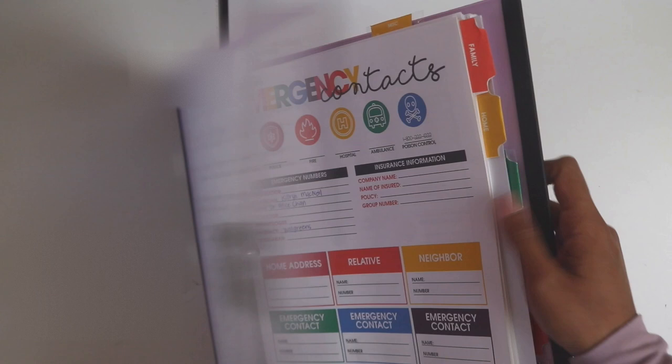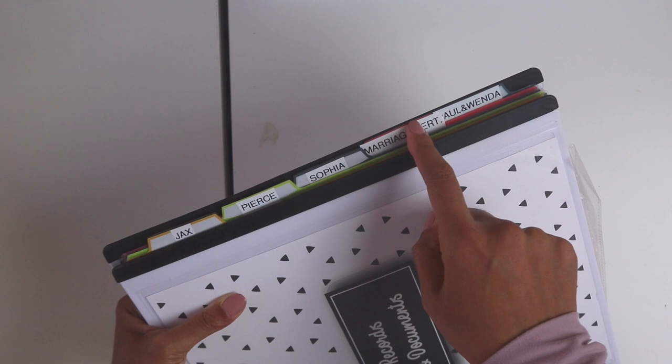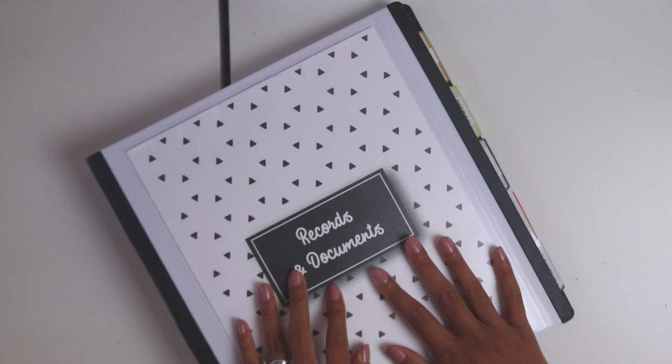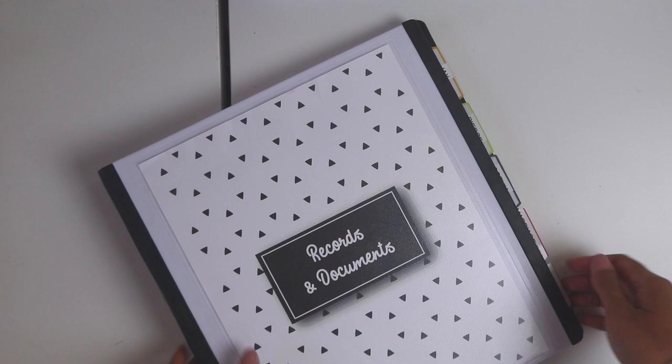I also have a records and documents binder — I'm not going to open it because it has all of our birth certificates, social security cards, and everything — but I sectioned it off by person: my kids Jack, Pierre, and Sophia, and then our marriage certificate plus my husband's and my documents. I put our immunization records, birth certificates, and everything really important that we need to refer to often. Every time I need a document copied, I can just grab this binder and get whoever's documents I need.